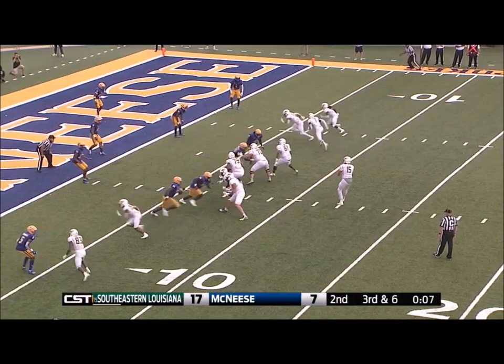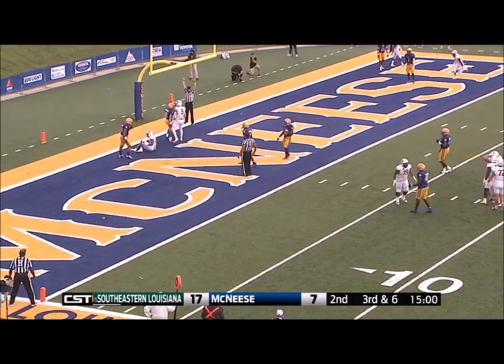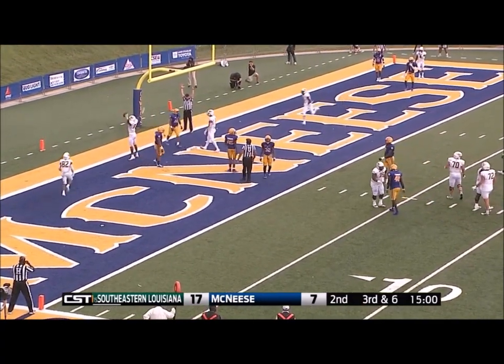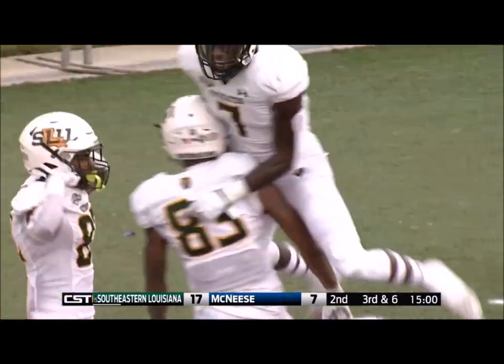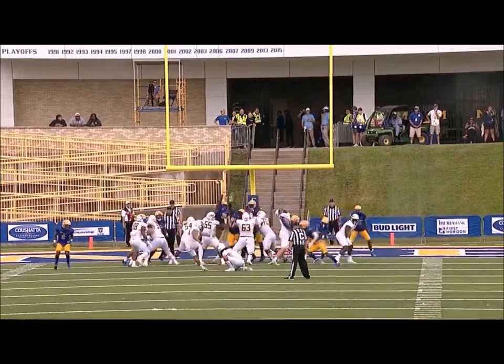Kelly looking, he's hit as he throws. It's lobbed up — it is caught. Touchdown! It was not pretty but it was effective. CJ Turner. And it is good.